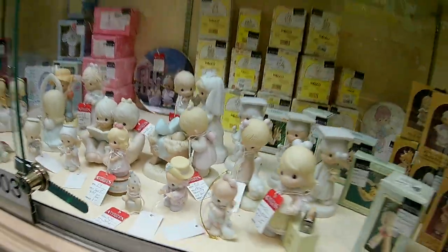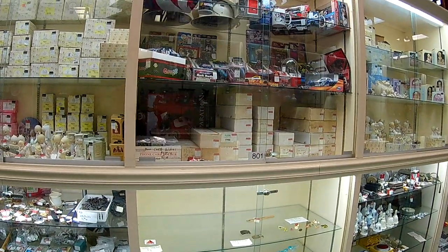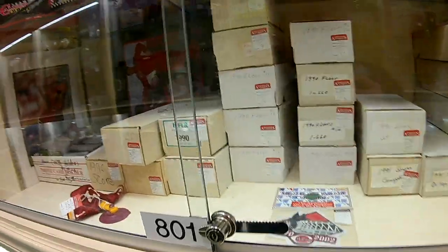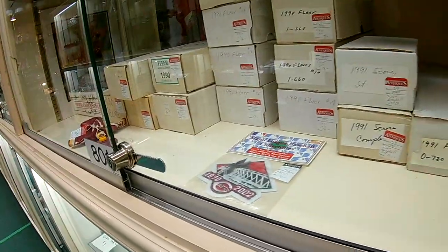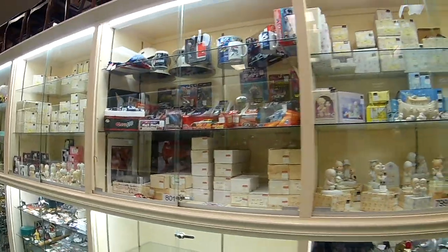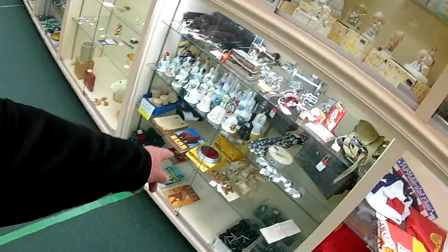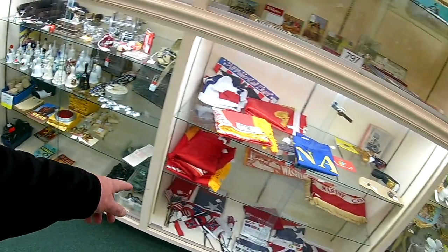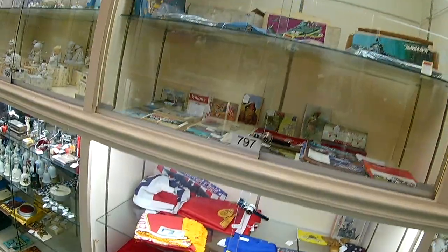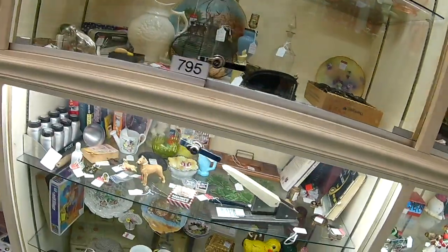Bulk — some of them at three bucks a piece. Extensive collection of some sort from the early 90s. I'm not sure if it's racing or baseball. More boxes of collectibles: scouting, military, glassware, novelties, collectibles.